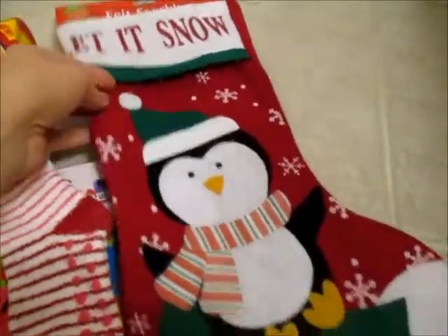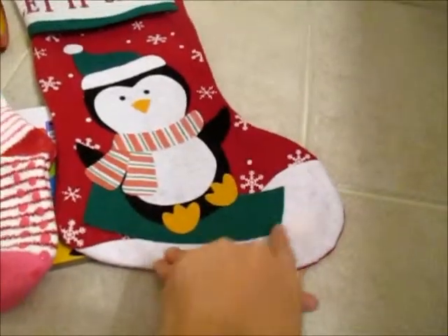My sister got her this Let It Snow stocking. I think I'm going to put her name on the bottom of it.